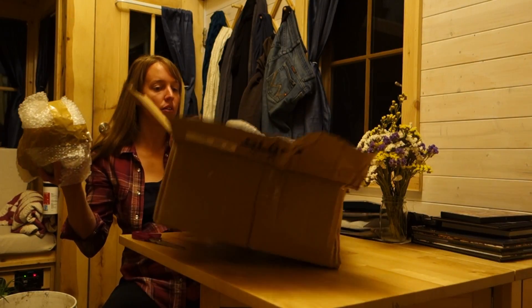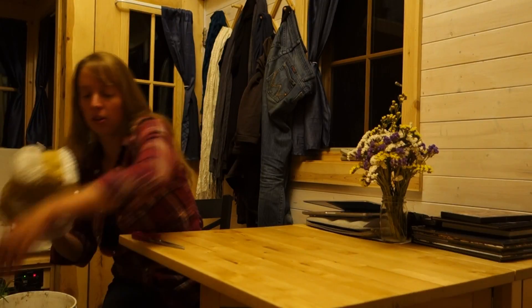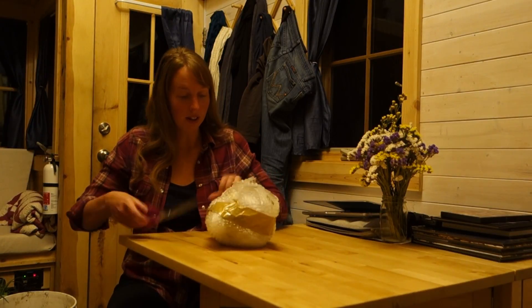Lots of packing in there, so it might have survived the box guy. Let's see if I can get into this.